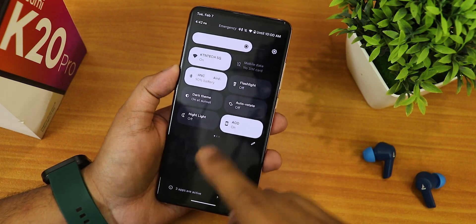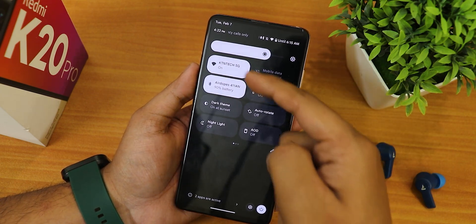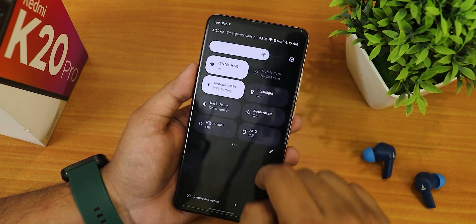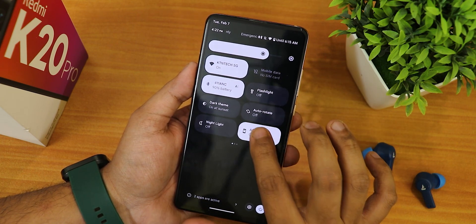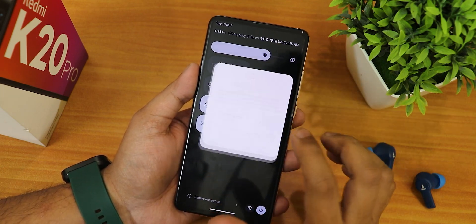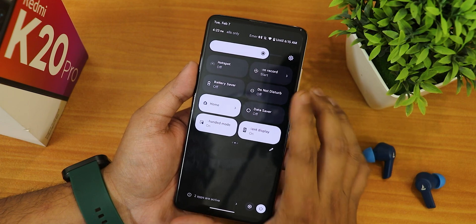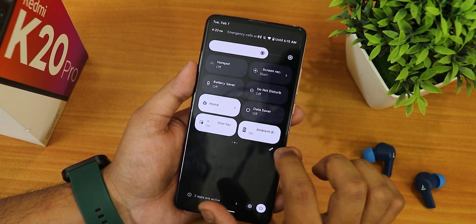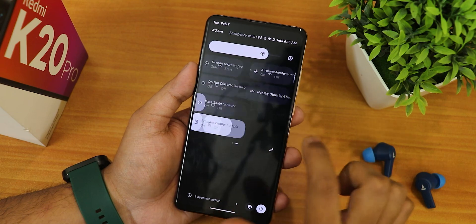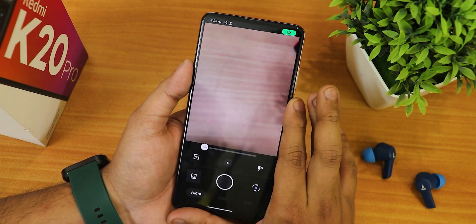One thing to mention about the quick settings panel is that even in the light theme, the quick settings panel stays dark. On top you get the brightness slider and auto brightness button, Wi-Fi, mobile data, Bluetooth, flashlight, dark theme, auto rotate, night light, and always-on display toggle. There is no charging-only option for always-on display. We also have hotspot, screen recording with device and microphone audio, battery saver, do not disturb, Google Home controls, data saver, one-handed mode, ambient display, airplane mode, heads up, and nearby share. There is no anti-flicker or FPS info toggle.